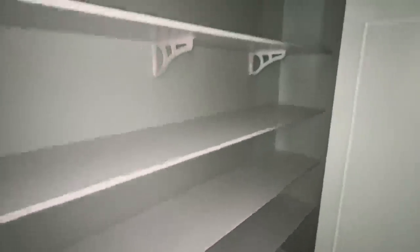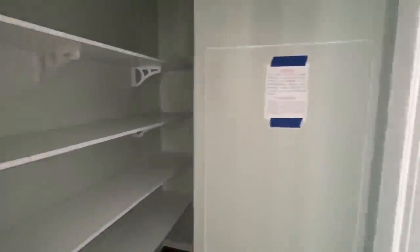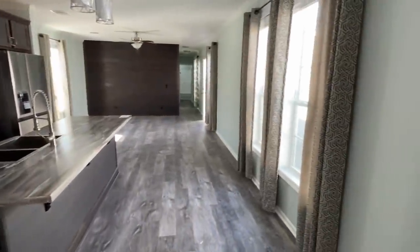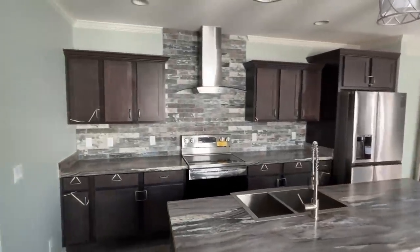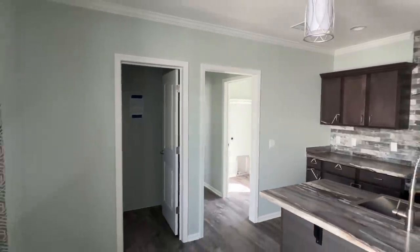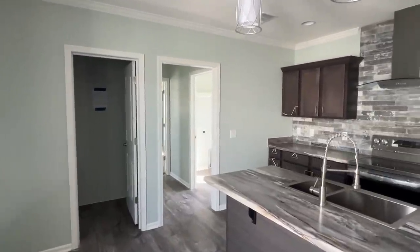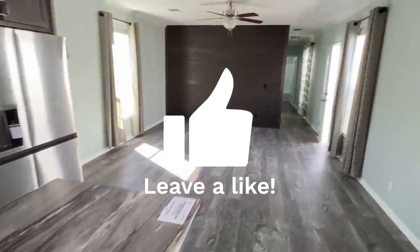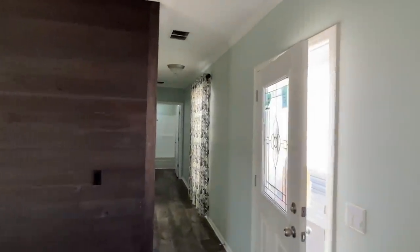Now let me show you one of the reasons I decided to tour this home - you already know what it is. That's right ladies and gentlemen, we have a walk-in pantry. Your hot water heater is behind that panel inside the pantry as well, but look at the space you have in here, and these are not wire racks - these are really nice shelves. When I saw this before I started recording I said if you do not tour this home you're doing yourself, the channel, and the viewers a disservice.